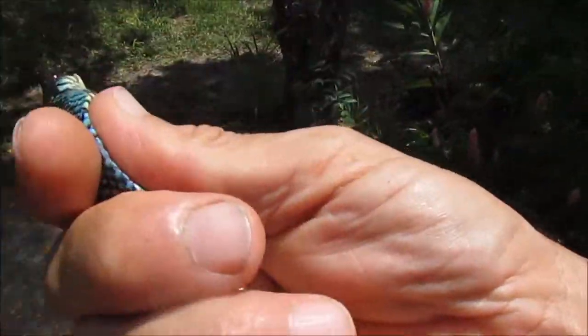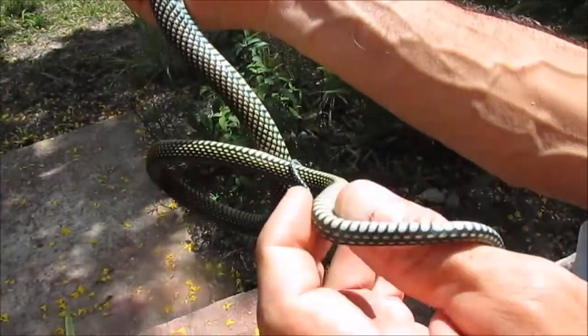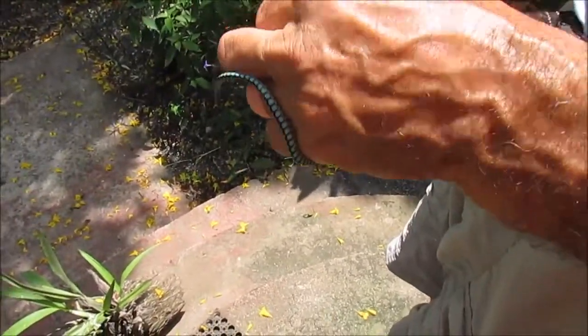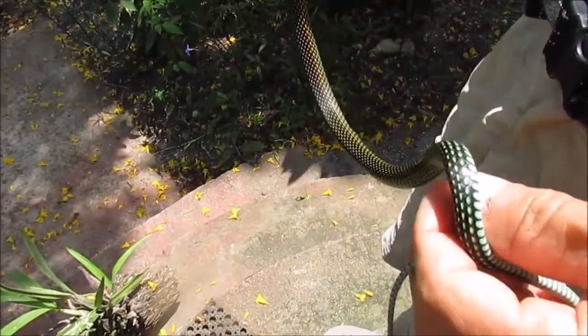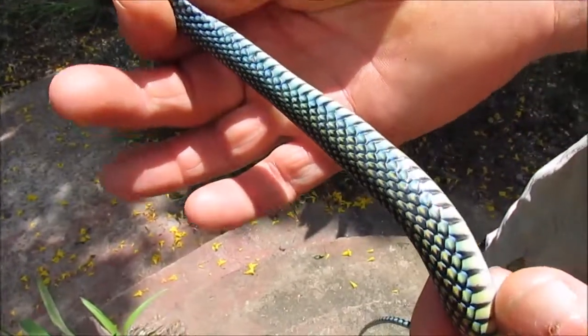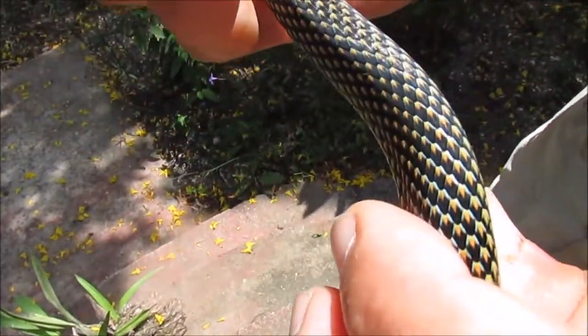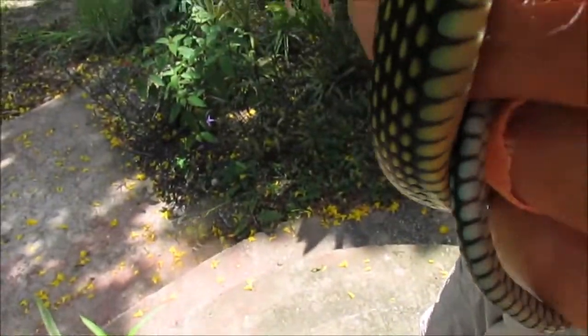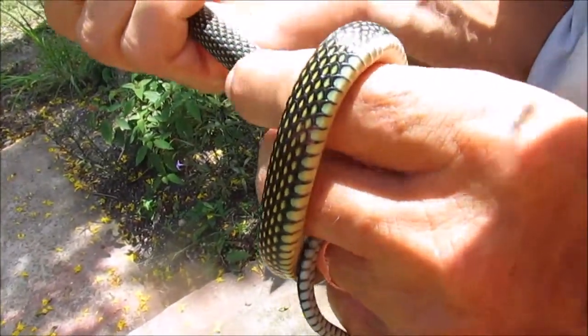He likes to curl around me. His tail is more turquoise than yellow. He's about two feet long. He's got a nice purple-turquoise on his sides and black and yellow spots on the back. The scales on the back are slightly keeled.